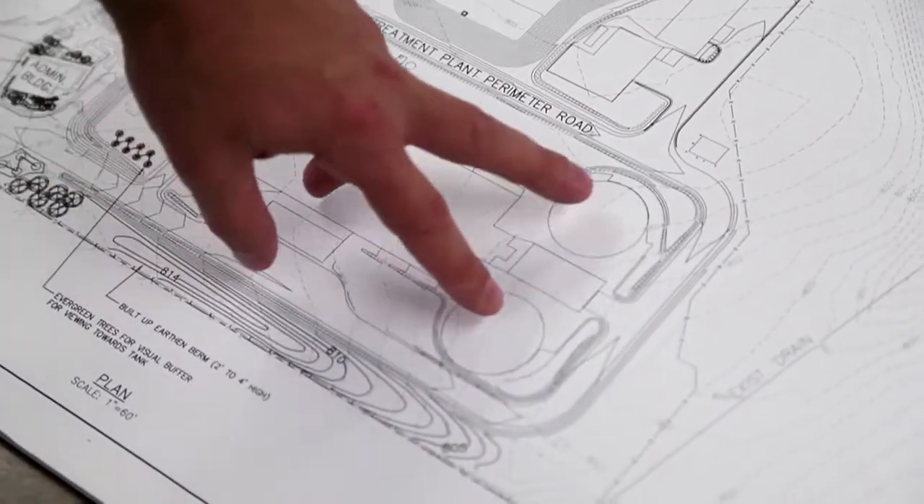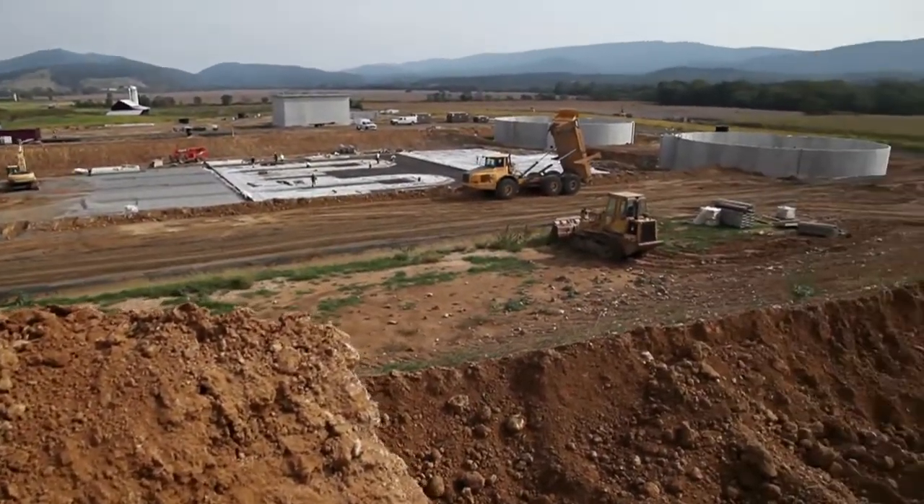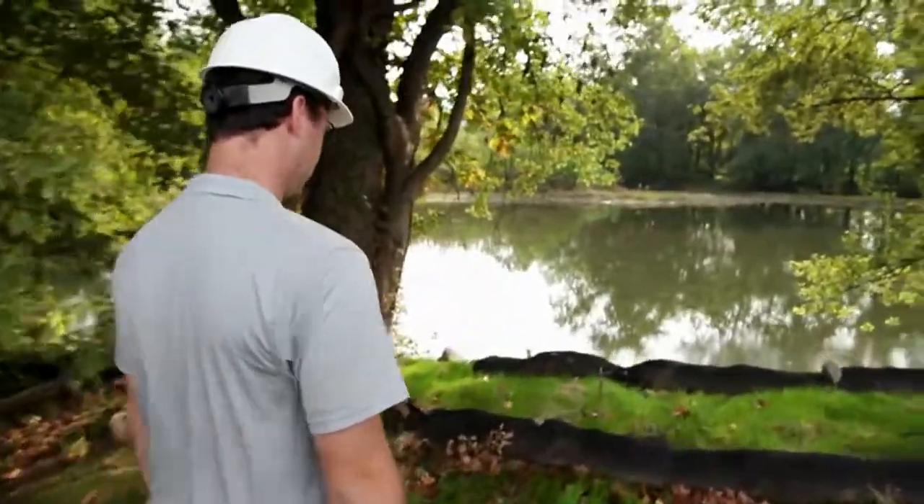This plant will use a five-stage bardenpho process to meet the Chesapeake Bay effluent standards. You have the total allocation that the state of West Virginia has, and they have to reduce the nutrients by a certain number of pounds per year.